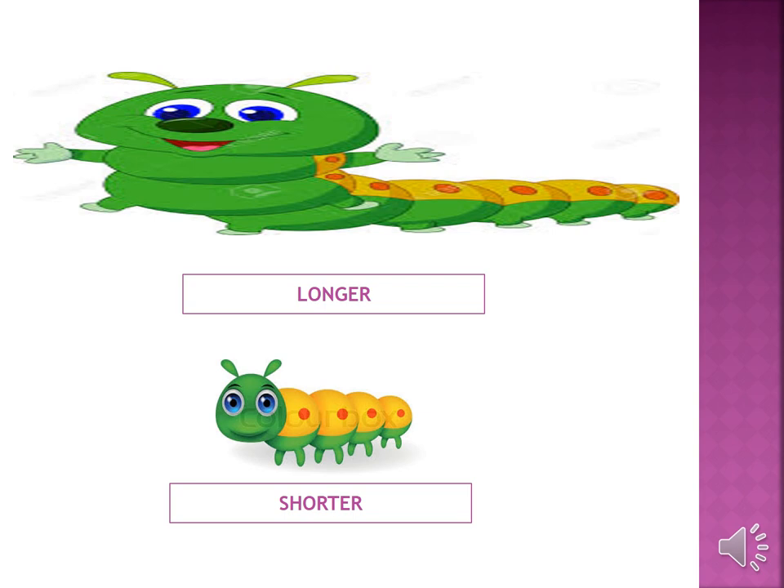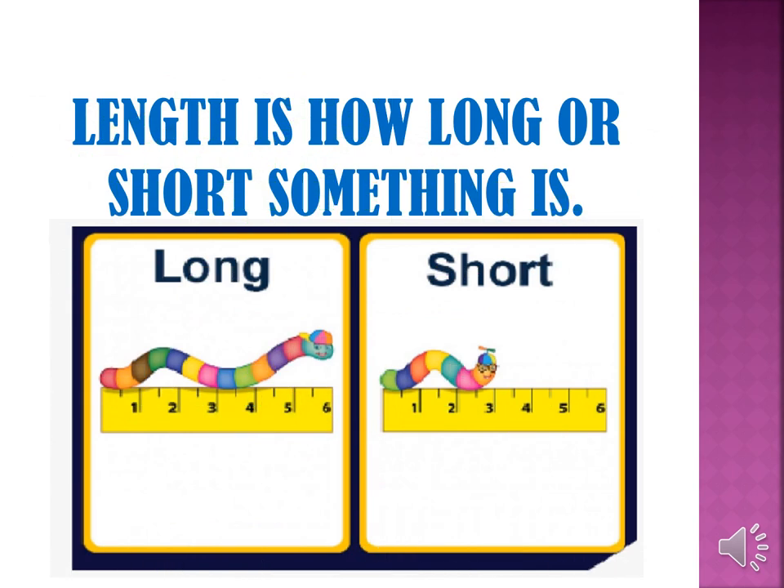Look at these cute caterpillars — they are looking happy! The first one is longer than the second one and the second one is shorter than the first one. Length is how long or short something is.